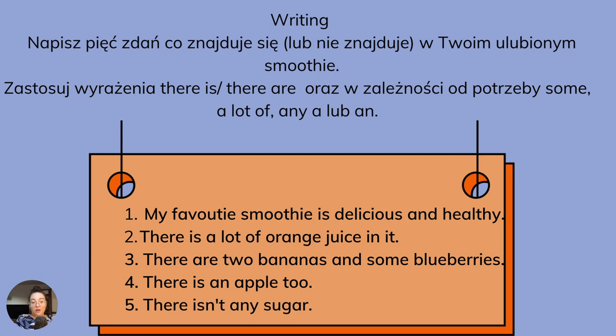Writing. Jeżeli chodzi o zadanie pisemne, to w tym rozdziale skupimy się na opisaniu naszego ulubionego smoothie. Napiszemy pięć zdań, co znajduje się bądź też nie znajduje się w tym smoothie. My favorite smoothie is delicious and healthy. There is a lot of orange juice in it. There are two bananas and some blueberries. There's an apple too. There isn't any sugar.